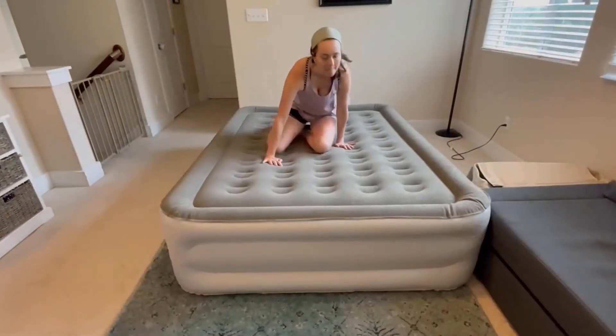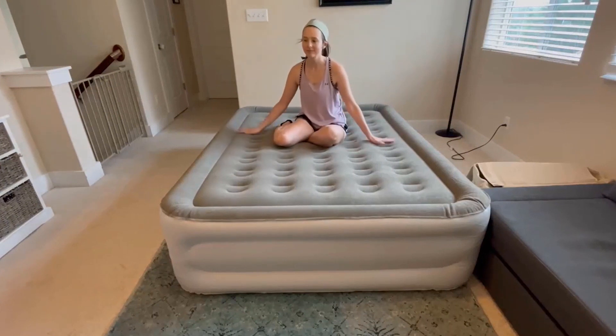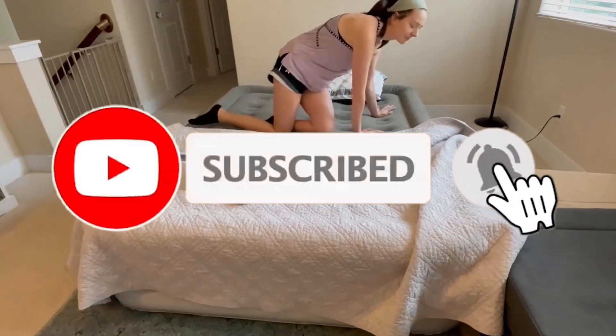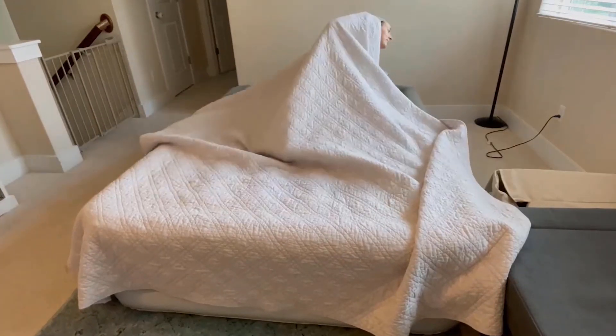That's all from my end. I make helpful videos and upload daily. If you need more information or want to know about different product quality and get product-related videos every day, then subscribe to my YouTube channel. You can check the product price in the description box, and for any kind of problem, please comment. Thanks for watching my video.